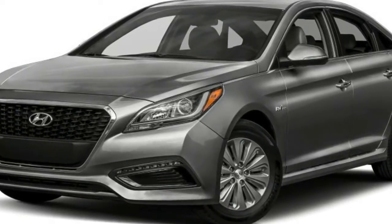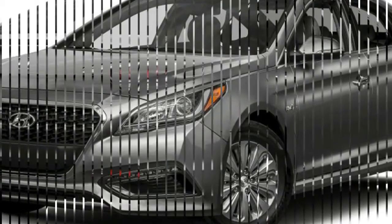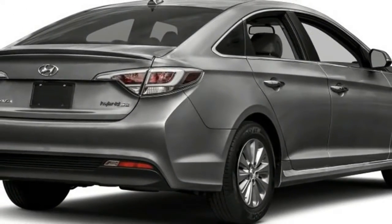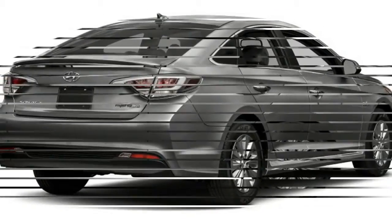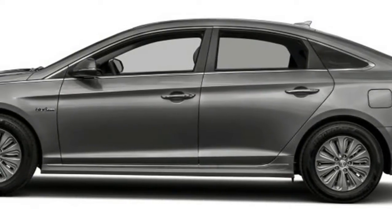The Hyundai Sonata is spacious and fuel-efficient, making it a worthy rival to America's best-selling family sedans, from the Toyota Camry and Honda Accord to the Ford Fusion and Mazda 6. That's a tough list of competitors. One of the lighter cars in its class,